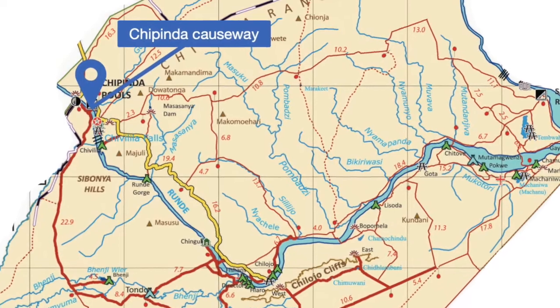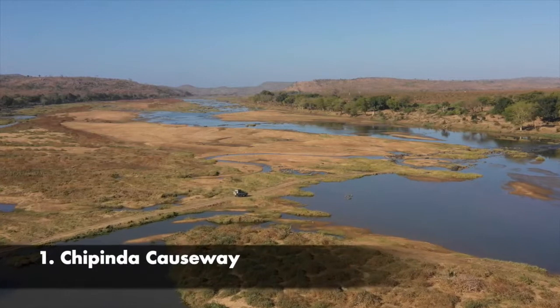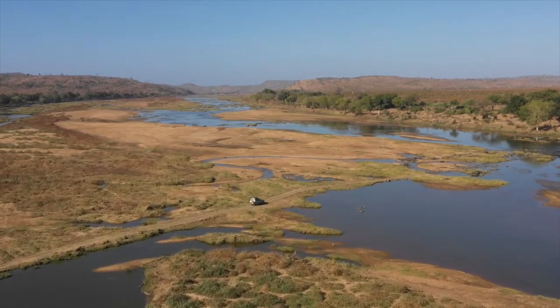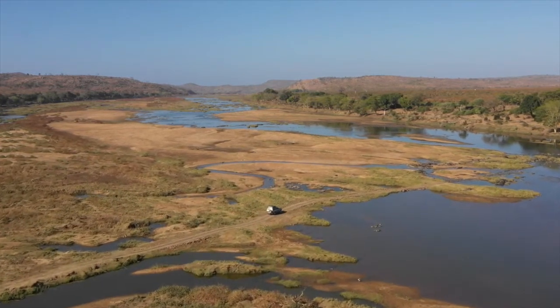The very first causeway coming from Chipinda Pools is the one at Chipinda Pools itself. It's a long, mostly rocky causeway with a little bit of water and not really any sand at all — pretty straightforward.